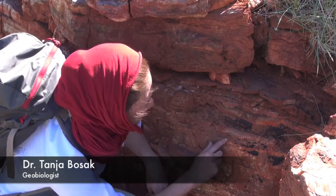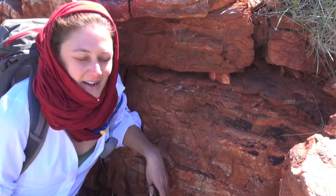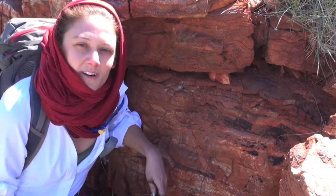I really like these little stromatolites here. To me they seem like a fairly convincing bit of evidence for the presence of microbial mats at almost 3.5 billion years ago.